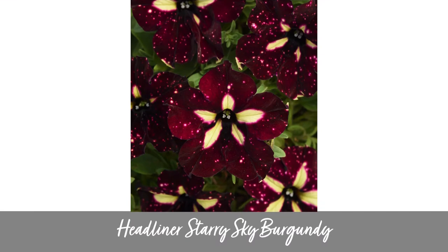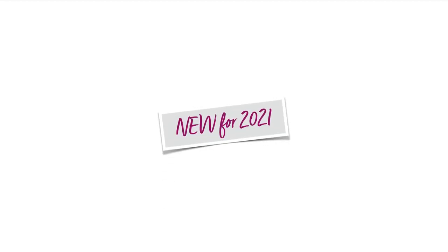You may also recognize Headliner Starry Sky Burgundy. We had this one last year and it is the darkest and richest color in the family, featuring a light yellow star in the center — absolutely beautiful. That star tends to get smaller as we get into the hotter months, so there's a slight change. And I'm very happy to report that we're adding some new colors to the lineup this year.